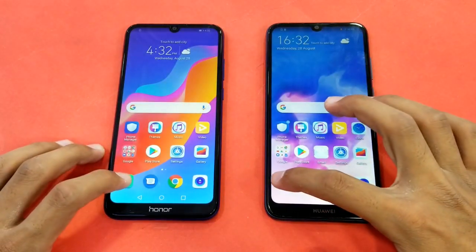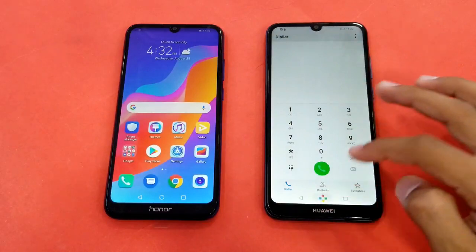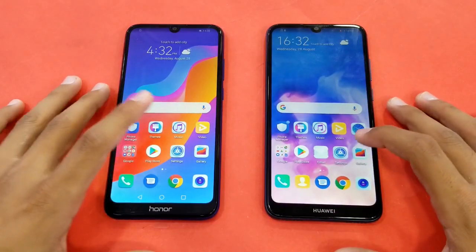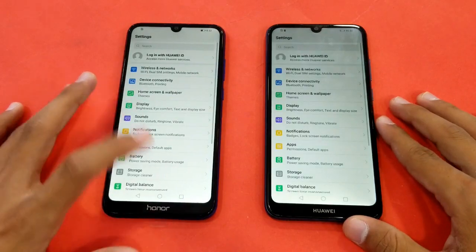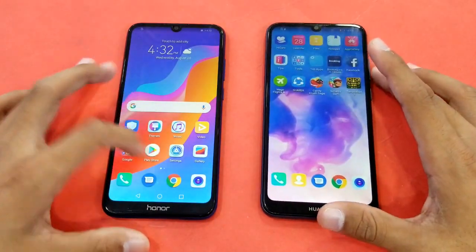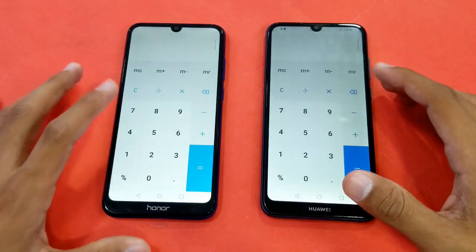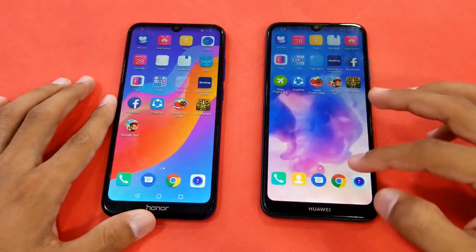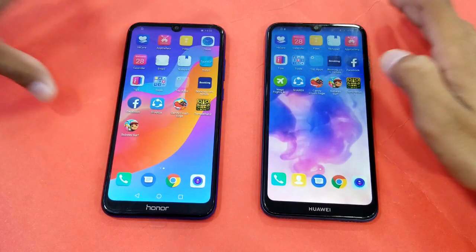The first application is the phone dialer — faster on the Honor 8a, and the Y6 Prime 2019 is right behind. Next up is Settings — faster on the Honor 8a, Y6 Prime 2019 right behind. Next up is the Calculator — faster on the Honor 8a, Y6 Prime 2019 right behind. Now launching MyFiles.